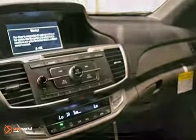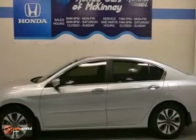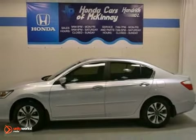And with an anti-theft system and a full factory warranty, this Honda won't be here for long. Come in for a test drive.